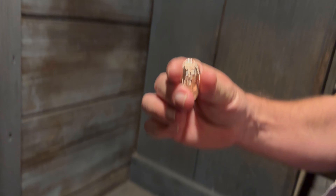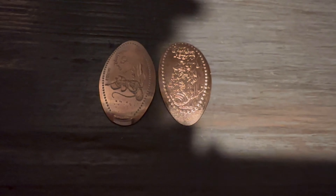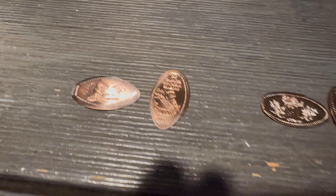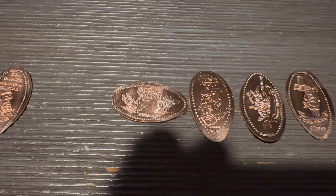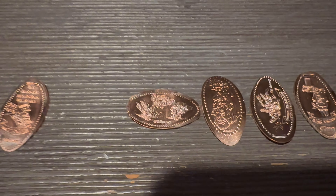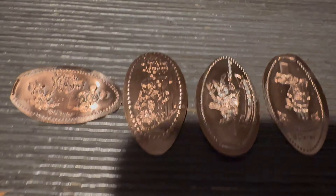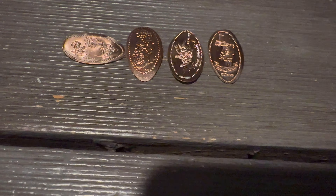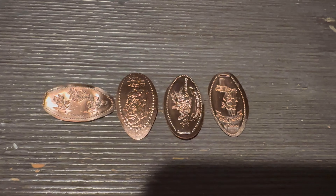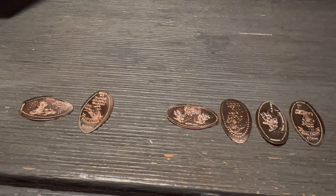We got the Splash Mountain one! They still have Splash Mountain. Let me line all these up. We got all our coins from both locations. On the left is the 50th anniversary with Mickey and the 50, then Big Thunder, then the first Splash Mountain — you can see Splash Mountain like a kind of memorial image — then another Splash Mountain with the actual log going down, then Brer Rabbit, then the vulture.